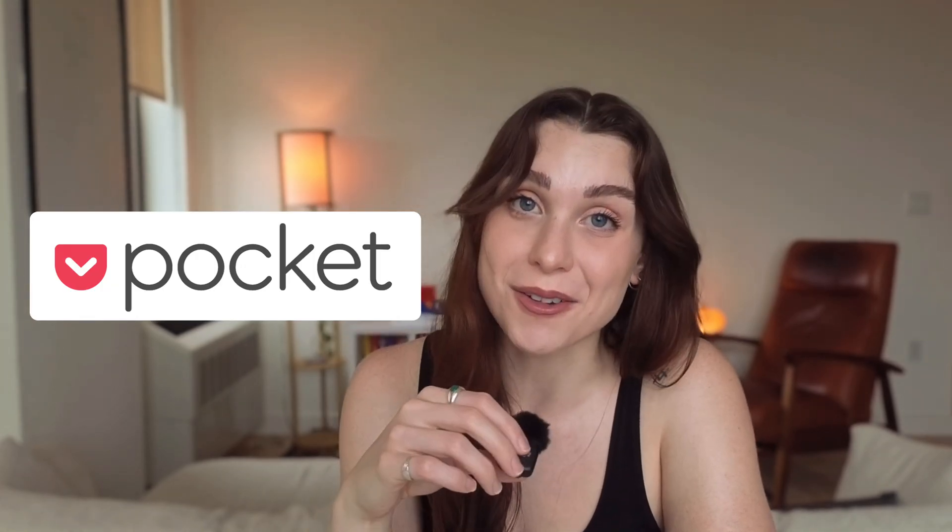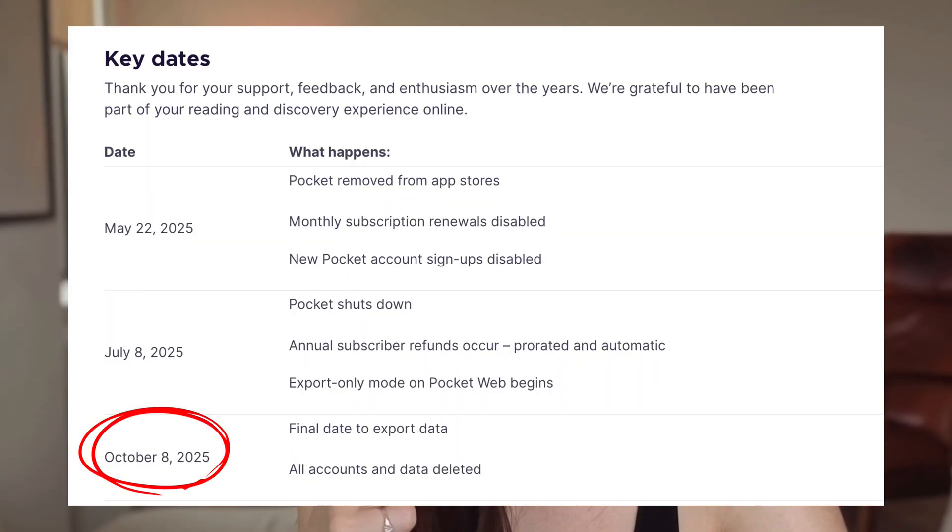Pocket just announced that they are shutting down, which means come October 8th, you will no longer be able to read or access your documents on their platform.